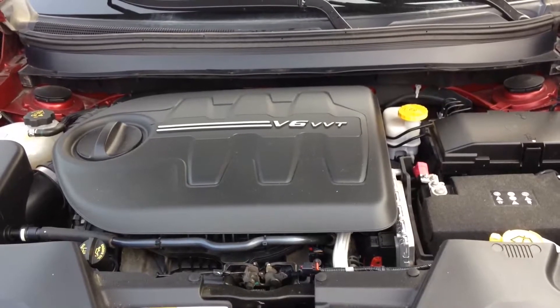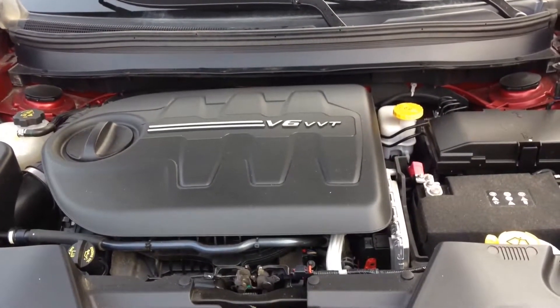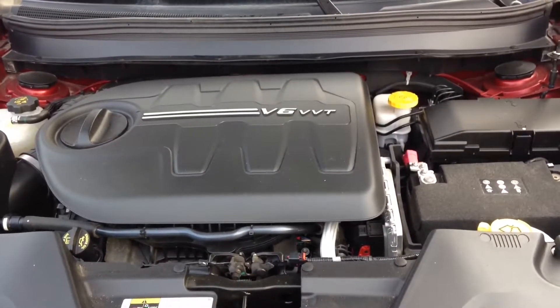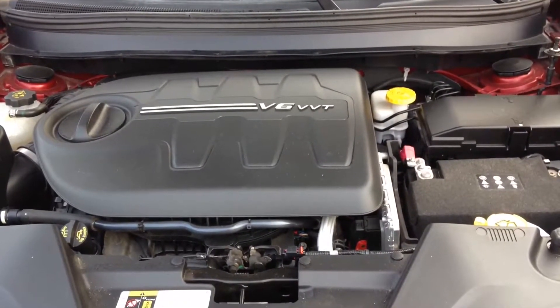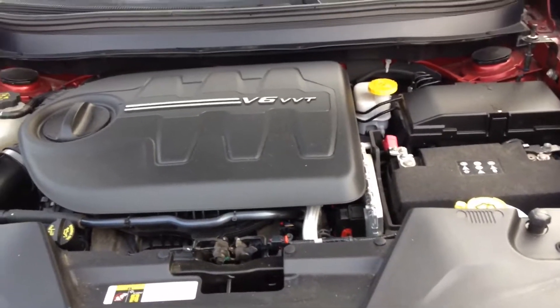A quick look at your engine compartment — it comes with a 3.2 liter V6, which is definitely better performance than you get with the 4-cylinder. All fluid check points are easily identifiable at a glance.